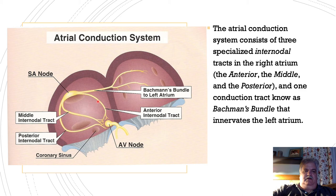It continues to travel down to the right atria via the anterior nodal tract, the middle internodal tract, and the posterior internodal tract, until these impulses reach the AV node, which acts as a gatekeeper to the ventricles.